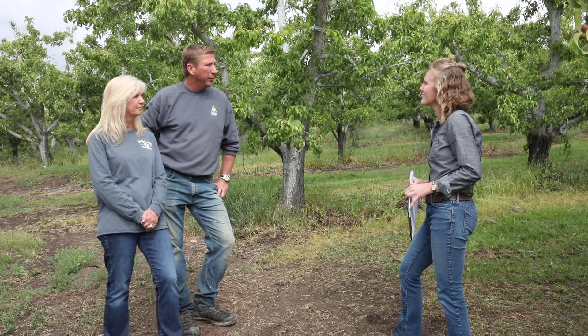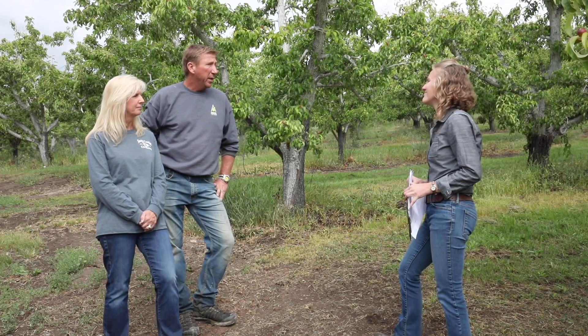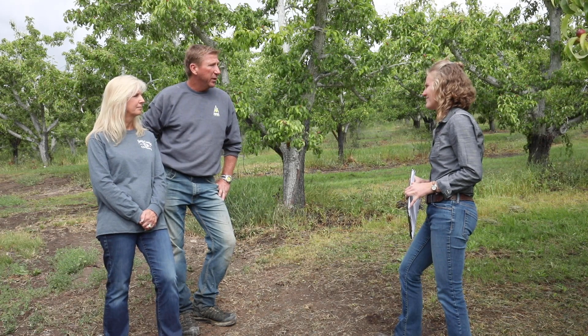We're not getting the dry spots anymore. The trees look better — we noticed a difference in the way the trees look in the first year, and we're excited to see what it's going to look like over the next several years.